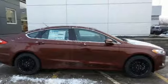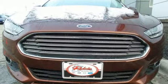Quality and fuel efficiency for the road ahead. See it for yourself when you come in for a test drive.